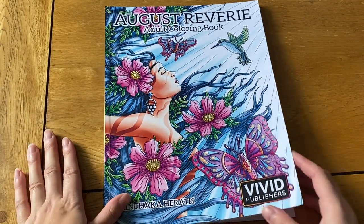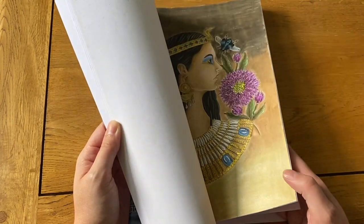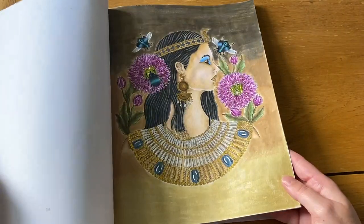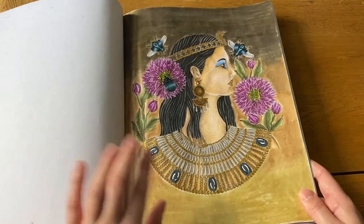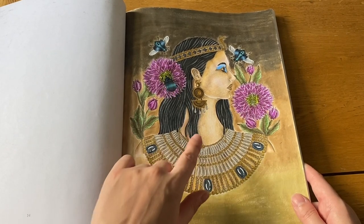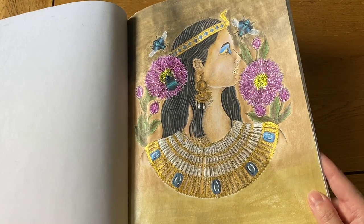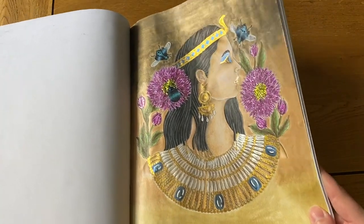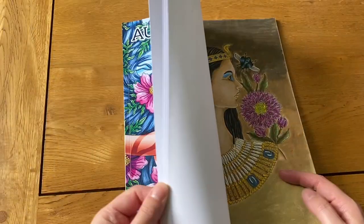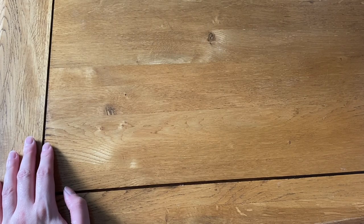Next I have August Reverie — the second one. I love the pictures in this book but it's just not at the forefront of what I want to do. I've done this Egyptian lady — or maybe Cleopatra — using Faber-Castell Gelatos because they're easy to use on big areas. The blunt wide tip makes it tricky to get into tiny detail areas like around the flowers, but I like how it came out.